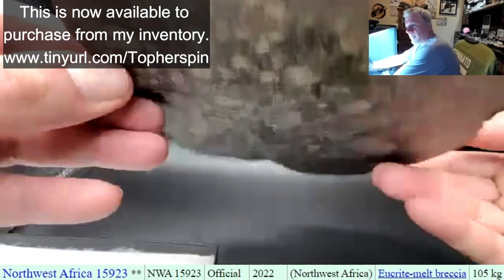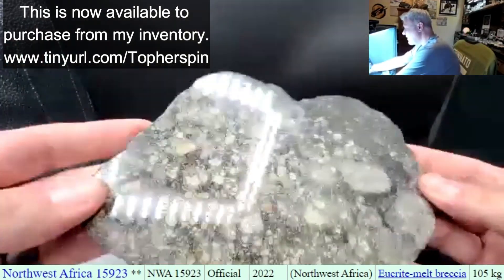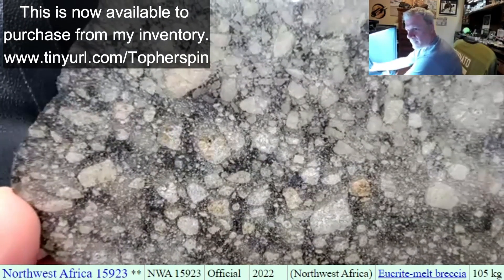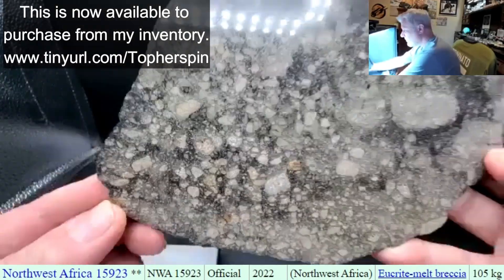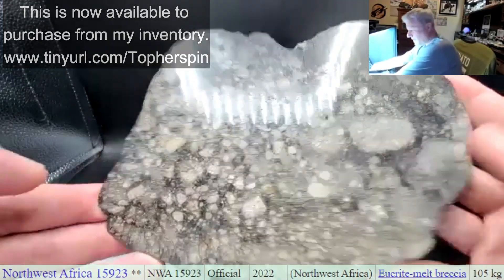Nice and thick. And the reverse — the cutting side off the saw — doesn't look that bad either. There's a few lines here and there, not too bad, but that's just gorgeous. This is one you can get lost in — it does look like a lunar. Beautiful. So this is going to be in my inventory for some lucky one. I'm super happy with that.